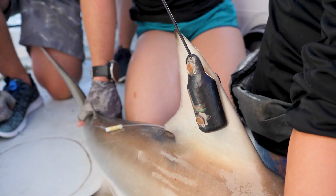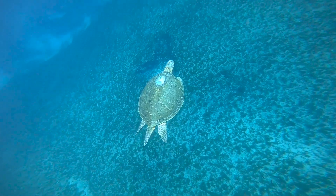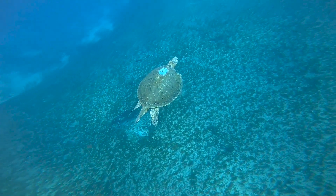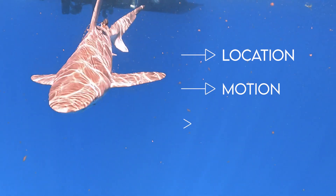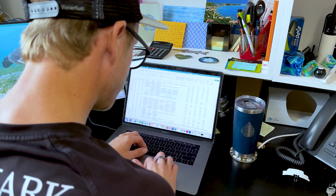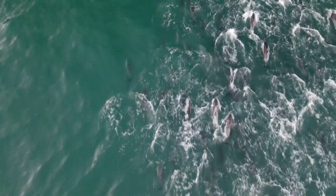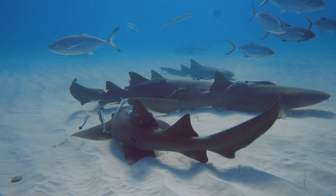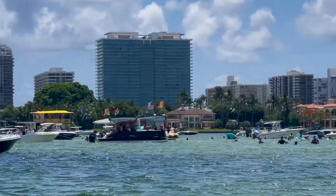Scientists attach specialized tags to the animals they want to study, with the utmost care and consideration for the animal's health and safety. As they swim around, the sensors in these tags record things like the animal's location, motion, and information about the water it's swimming in, before transmitting it wirelessly back to the scientist. The information these tags collect is helping answer questions like where is the species spending most of its time, is it interacting with other animals, and it can even reveal how humans may be impacting them.